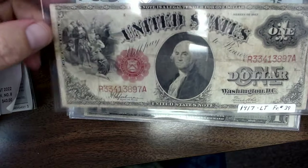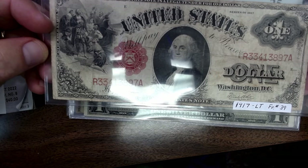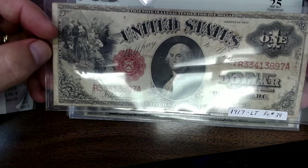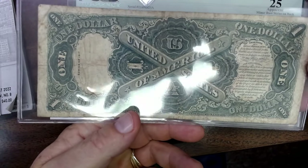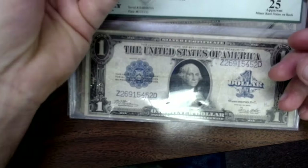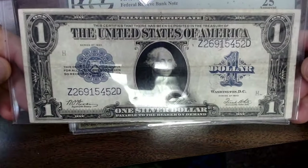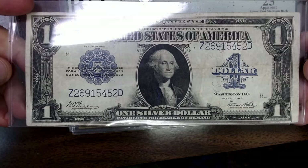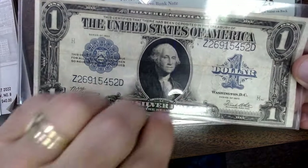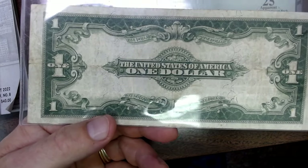Then we have the 1917. I've shown these before — they are really neat notes as well. I paid $60 for it and I think it's probably an $80 to $85 note with the creases that it has. I still like all these large notes — I like the designs, something different to look at. What we have now is kind of boring — it is boring. Here's another large note, 1923. You're looking at $25 — I think it's a $35 note, might get $40 out of it. It does have some nice paper quality but it has that fold. These folds make a big difference when you're looking at these.